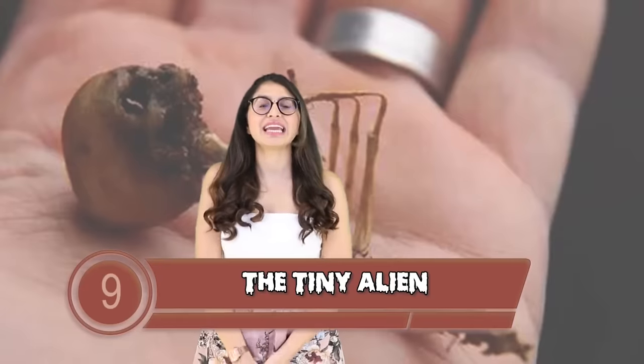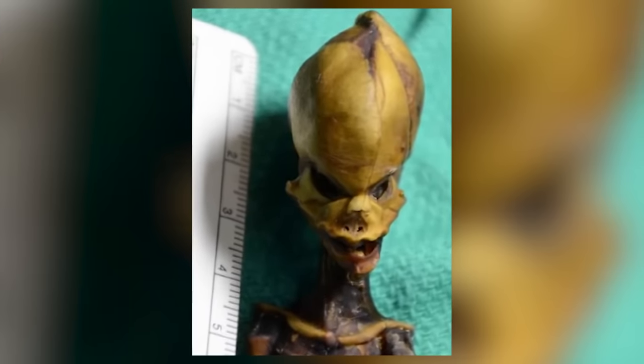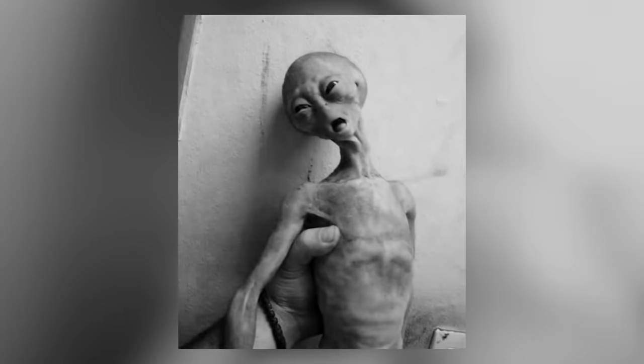Coming in at number 9 is the Tiny Alien. Back in 2003 in the Atacama Desert of Chile, archaeologists found a 6-inch-tall mummified skeleton with a pointed head. Researchers found the skeleton had the bone density of a 6-year-old kid despite its miniature size. Even scientists wondered if this could be the first ever alien specimen. Sadly not — after thorough investigation, the skeleton was found to be human, probably related to the indigenous Chileans, with 7 different mutations in her growth genes explaining her overall smallness.